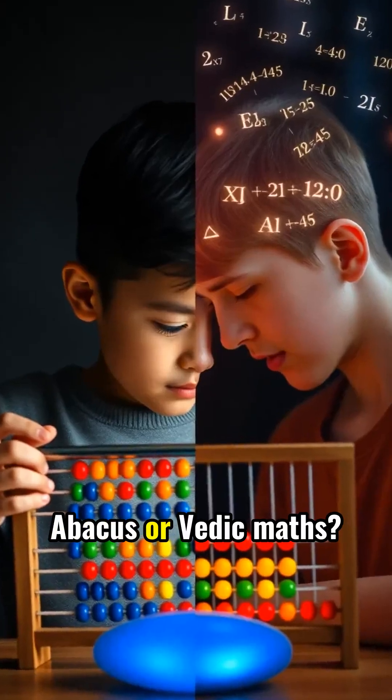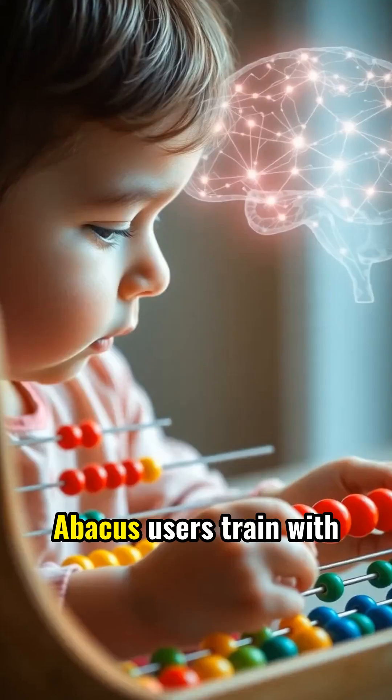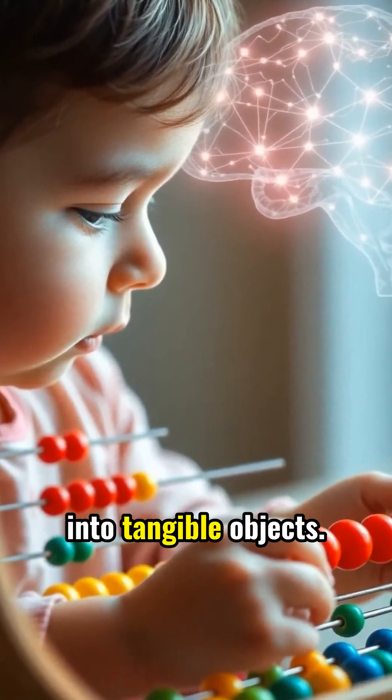Which is faster — Abacus or Vedic Maths? The Battle of Mental Math Titans. Abacus users train with physical beads, creating a visual memory system that transforms numbers into tangible objects.